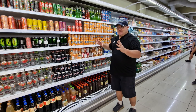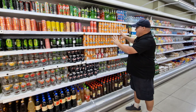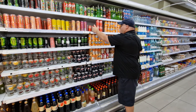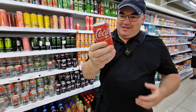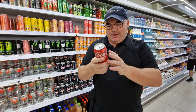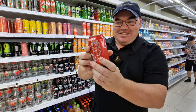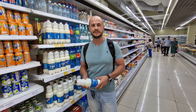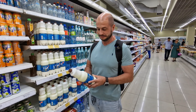I noticed some Fanta and Coke here on the shelf. We're in Kyrgyzstan and this Coca-Cola — of course they do produce it here — but this particular one is actually from Germany. It's German Coca-Cola here in Bishkek.